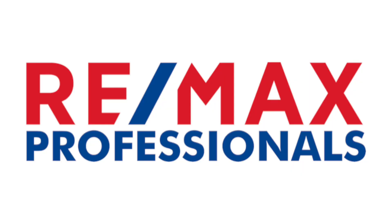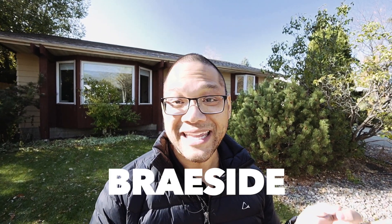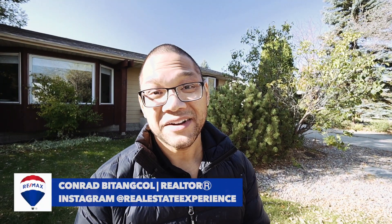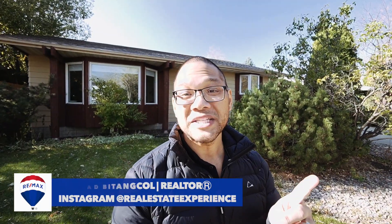Hi guys, I'm Conor Patanko with RE/MAX Professionals and welcome to today's episode of the Real Estate Experience. Right now I'm on one of the most desirable streets in the community of Brayside in the city of St. Albert. This home has tons of potential and I'm pretty excited for you guys to see it, so let me get you inside right now and I'll show you around. Welcome to 47 Butterfield Crescent. Let's get this video tour started.